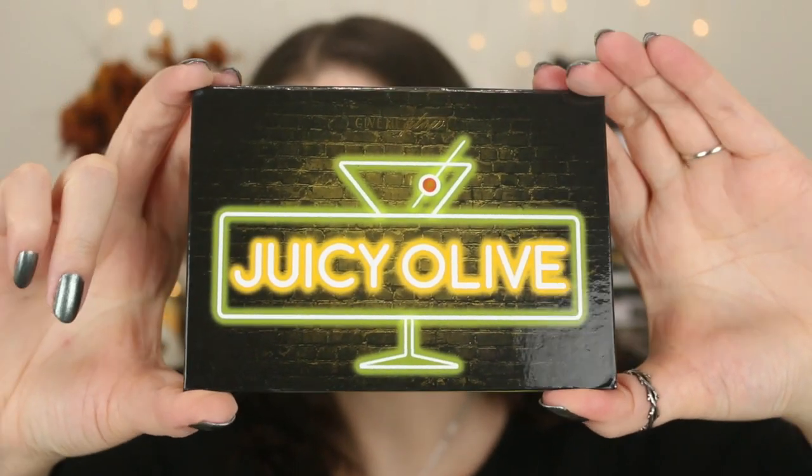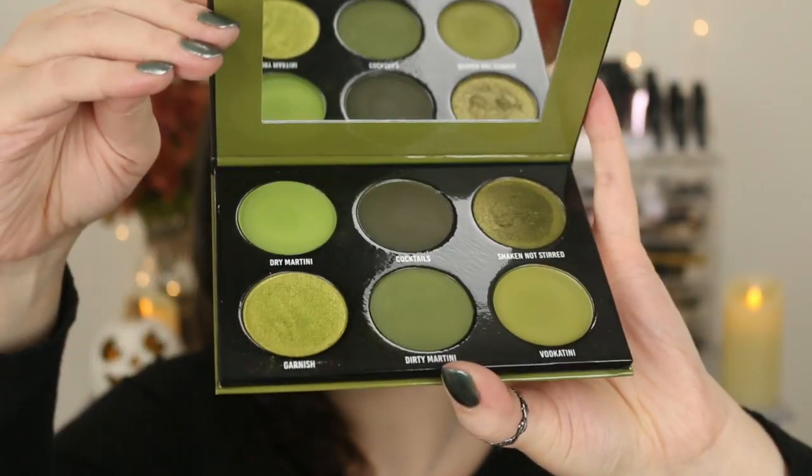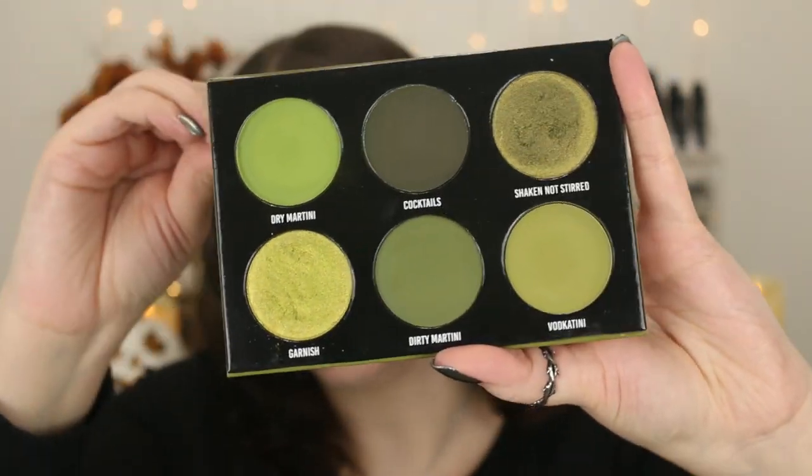Moving on, I have Gimme Glow Cosmetics. I feel like they do really pretty packaging — I wouldn't say it's as amazing as Menagerie Cosmetics, but it's still really nice and it definitely makes me happy. I really like their packaging; it's not overly extravagant, but they have amazing eyeshadow palettes. This one is the Juicy Olive. I love the sort of neon sign design — it's just so cute. Really simple on the inside, but a really great olive palette.